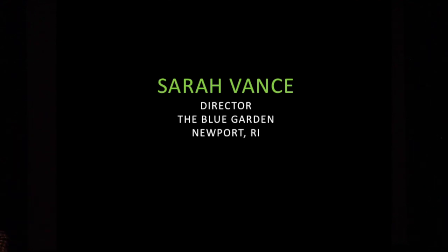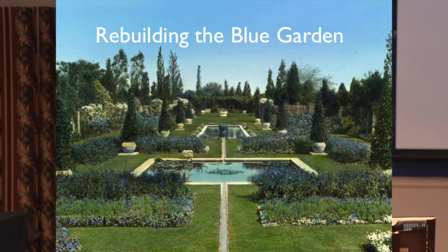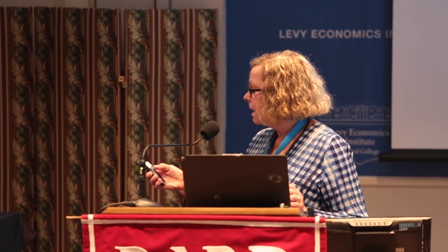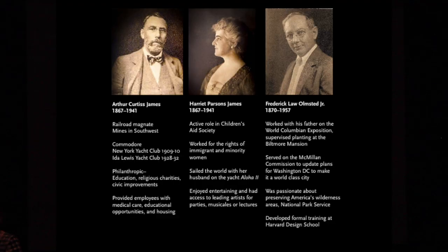Hello, I'm Sarah, and I'm director of the Blue Garden in Newport, Rhode Island. This is 1917, taken by Francis Benjamin Johnston. These are the clients, Arthur Curtis and Harriet Parsons James. What's important about them is that they hired Frederick Law Olmsted Jr. and his firm, the Olmsted Brothers.